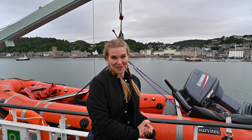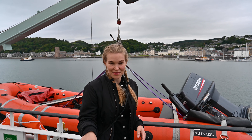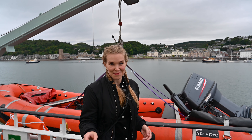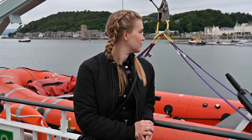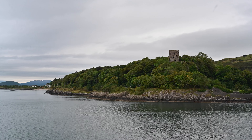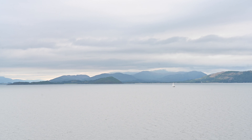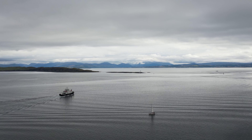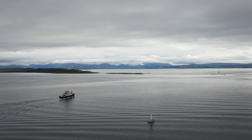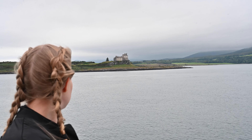We're just departing Oban now and it's about 45 minutes over to Mull. There's obviously space down below, cafes and things like that, but I wanted to stay up top to get the views as we go across. I'm going to be visiting Mull for three days and I've got a range of activities planned, including boat trips, visiting historical sites and of course sampling the food.